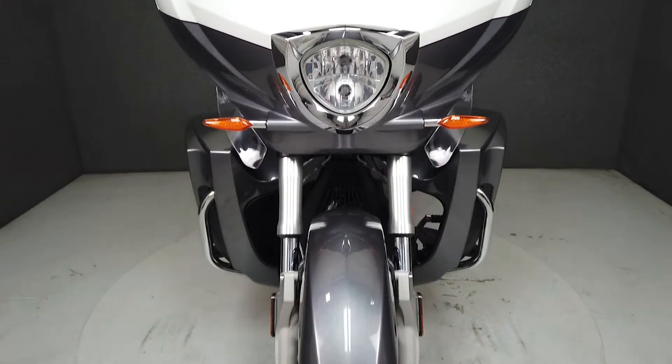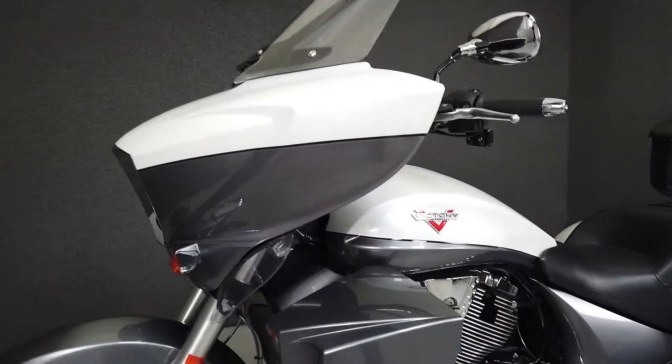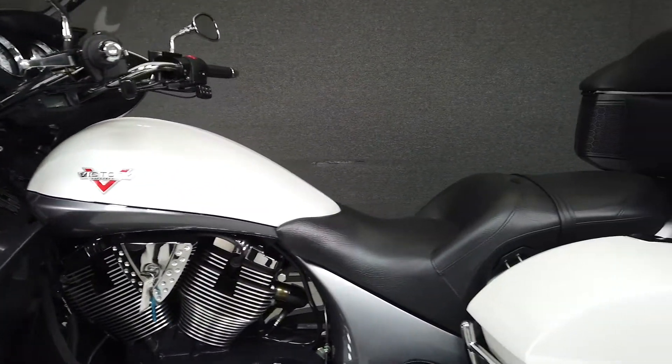Powered by Victory's 106 cubic inch fuel-injected V-twin with a 6-speed transmission, the Cross Country puts out 110 foot-pounds of torque.